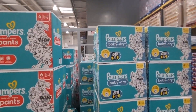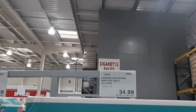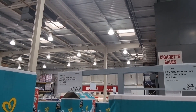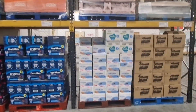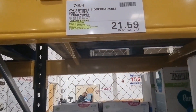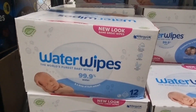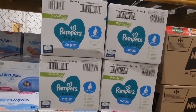Moving on to the baby department — I don't usually shop there but wanted to share. They've got Pampers Nappies: £34.99 for size 4 with 222 in a pack, and £34.99 for size 6 with 128 in a pack — no savings, just the price. They did have a saving on Water Wipes: a multi-pack of 12 packs, down from £26.26 to £25.90.